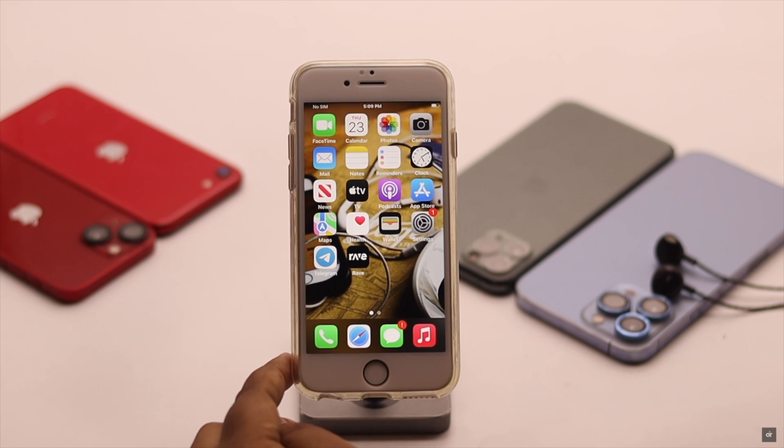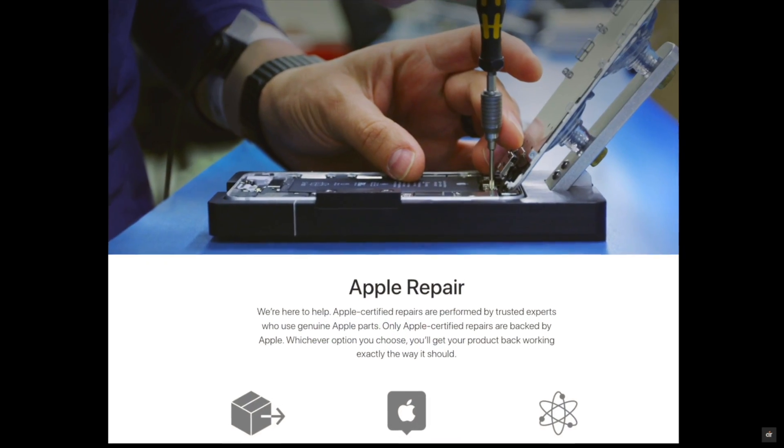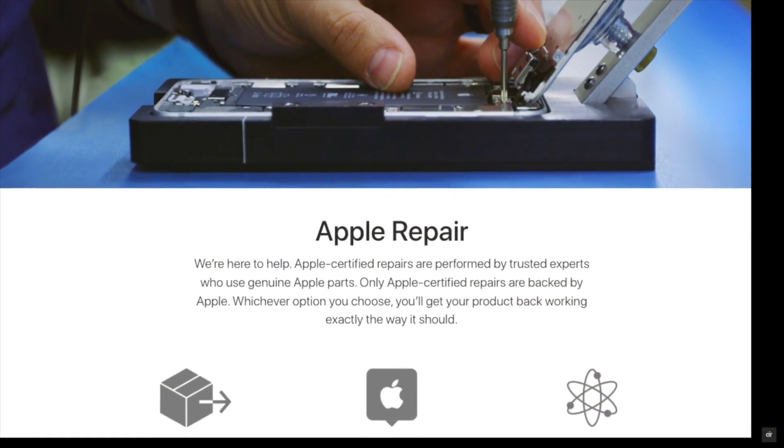If nothing else works, make sure your iPhone did not suffer any water damage or did not fall from your hand, because it can happen due to a hardware issue. In that case, you need to take it to an Apple Service Center.